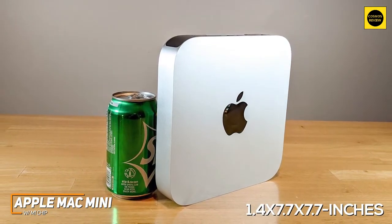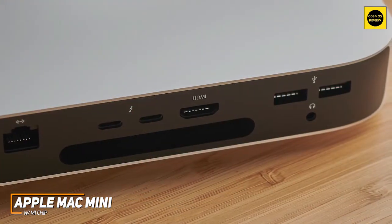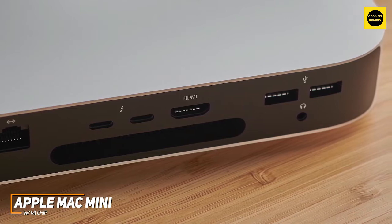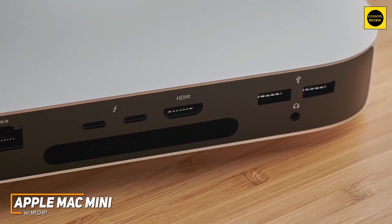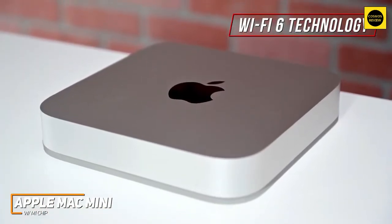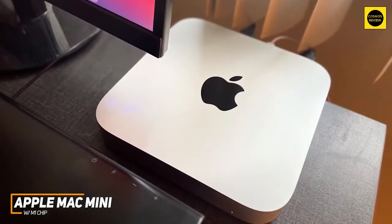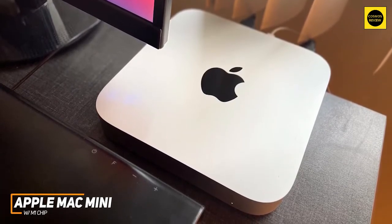It doesn't offer as many ports as larger models like the Aurora R12, but you still get a solid range of options including an ethernet jack, two USB Type-C ports with Thunderbolt 3 for faster data transfers, an HDMI output, two USB Type-A inputs, and a combined headphone and mic jack. It supports Wi-Fi 6 technology for a faster, stronger, and more reliable wireless signal, along with Bluetooth 5.0 connectivity. Under the hood you get 8 gigabytes of RAM and the same powerful M1 chipset as the high-end 24-inch Apple iMac.